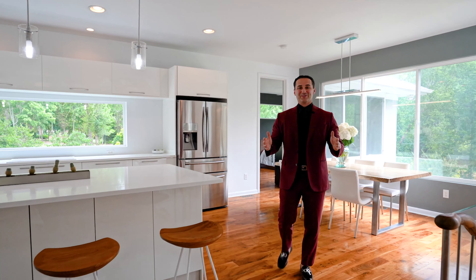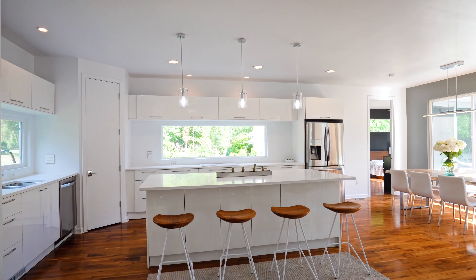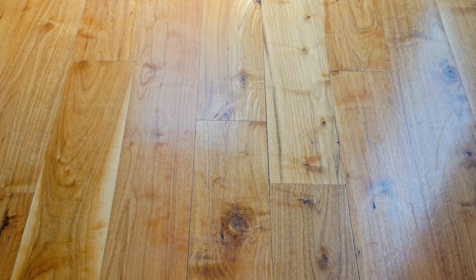One of the best features of this house is how open this first floor entertainment space is. You have a huge modern kitchen with a large island, sleek kitchen countertops, and stainless steel appliances. You also have beautiful Brazilian hardwood floors.